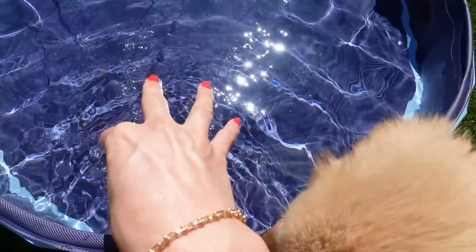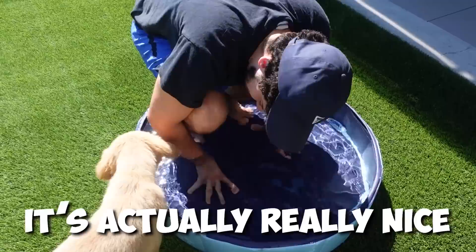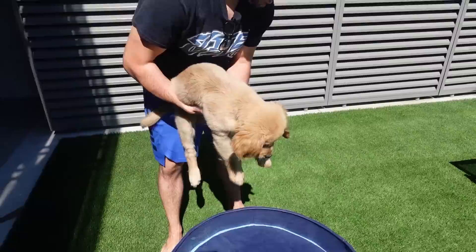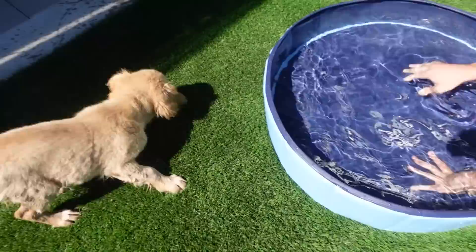Are we going to go in the pool? He's going in the pool! How is it? Is it nice? Refreshing? He thinks it's like a giant water dish. Okay, it's time for the pool, Charlie. Whoa — what was that? He's like, I don't know if I hated it or if I liked it.